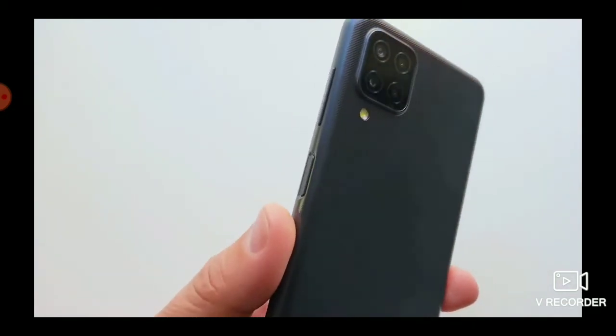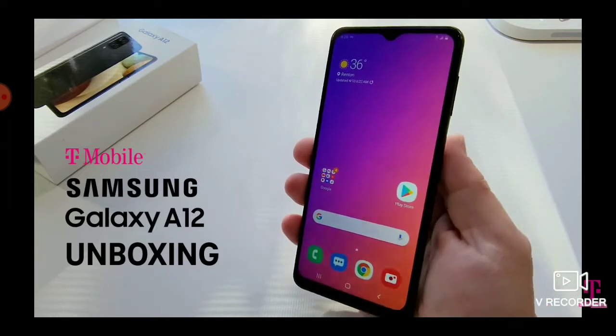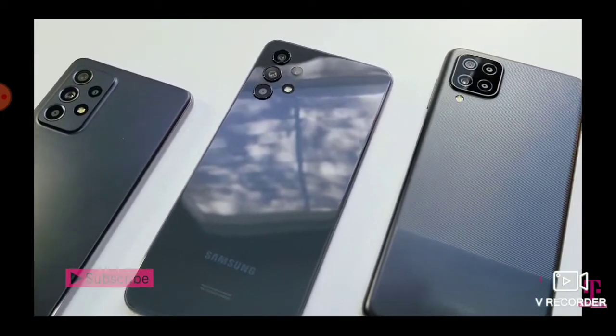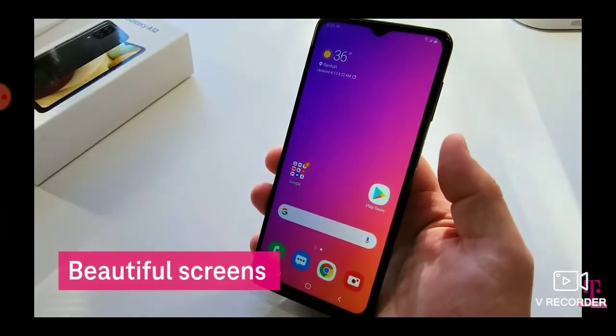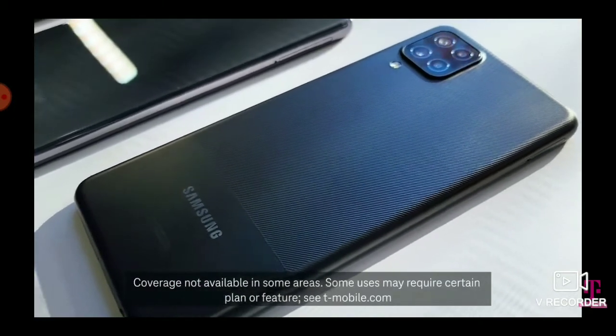Today we're excited to share the new Samsung Galaxy A12 is coming to T-Mobile. The Galaxy A series is a new family of Samsung devices that can help deliver everything you need to stay connected, including great screens, camera features you'll love, and long-lasting batteries, all on T-Mobile's nationwide network.